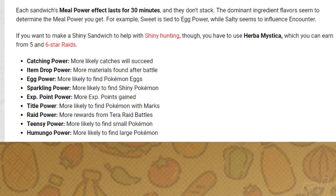Catching Power allows you to catch Pokemon more easily. Item Drop Power gives you more Pokemon material after battle. Egg Power gives you a higher chance of breeding Pokemon while you have compatible Pokemon with you at the picnic. Sparkling Power helps you find a shiny Pokemon.